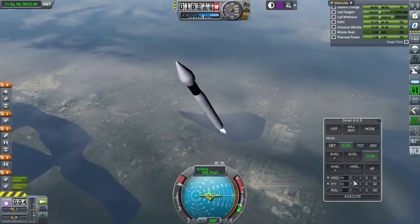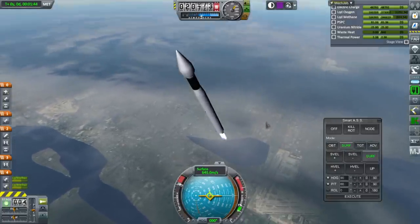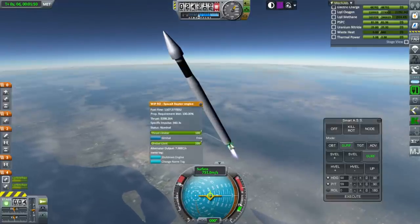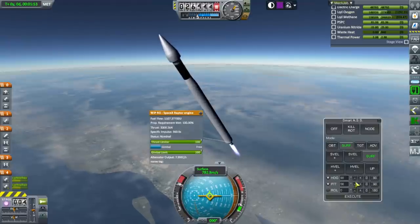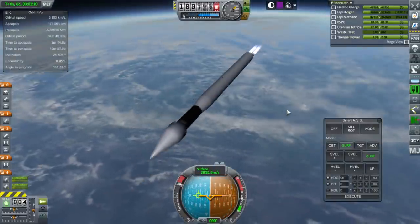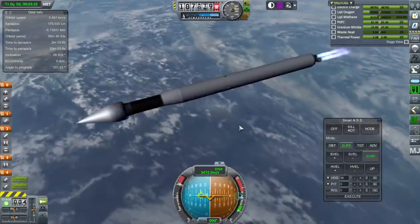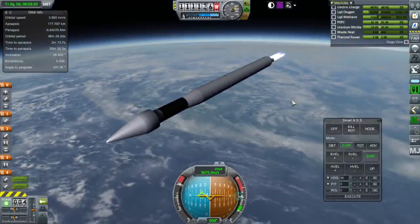You couldn't have used the debug tools to place the payload in orbit for testing. Yeah, I could have, but I wanted to test the second stage as well — I want to make sure our rocket is working in general, because this is a standard rocket we'll be using a lot. Is it just me or does the rocket look different than it did in 1.1.3? This is the same rocket we used in 1.1.3 but it looks different — the shading is very different.